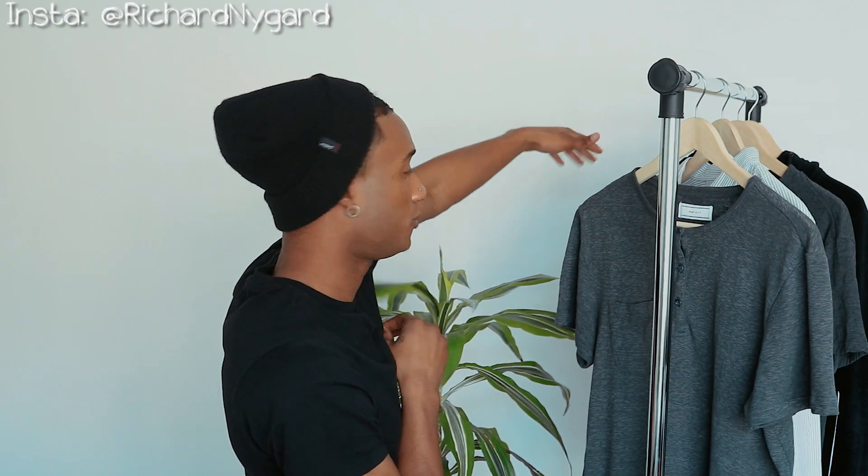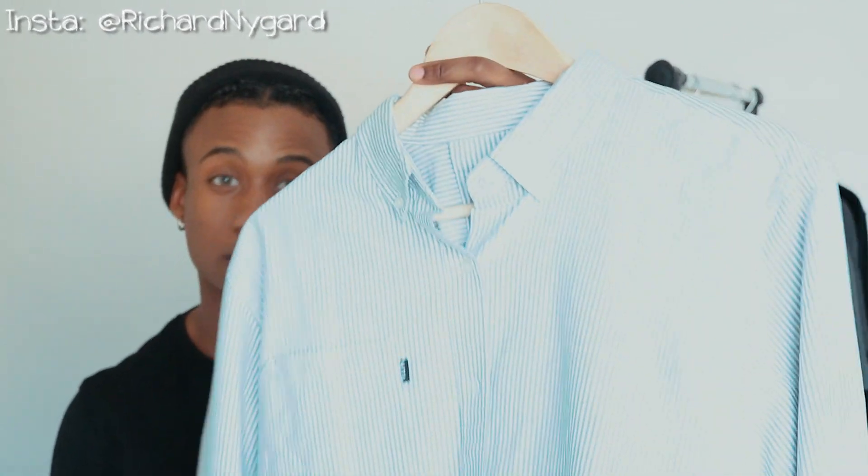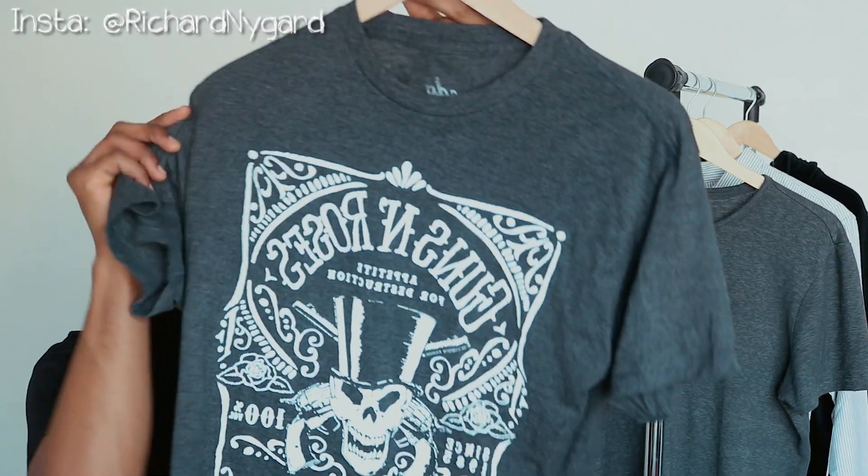I'm going to go over the tops they gave me. We got the 5'4" three-button Headley right here. I got a HUF button-down. Also got this cool Guns N' Roses tee, and then I got this 9th Hall velvet hoodie right here.